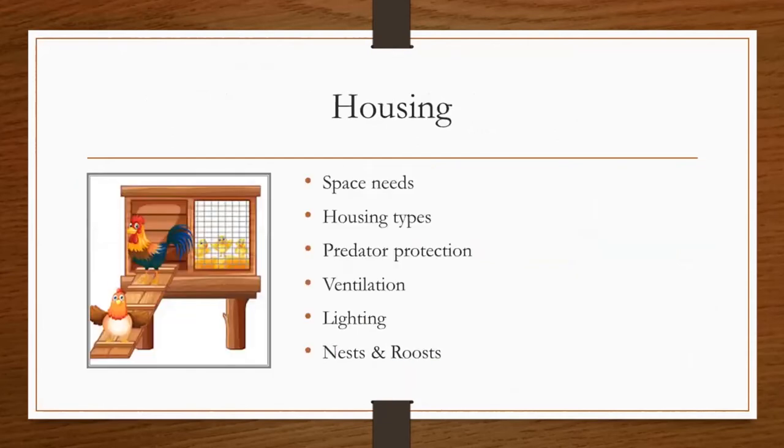Next, we'll cover housing. Housing is a very important part of raising and caring for any animal, as we want to make sure they have adequate shelter and will be protected from any rain, wind, or summer heat. As we go more in depth about housing, we'll be discussing space needs, housing types, predator protection, ventilation, lighting, and nest boxes and roosts, as these are all considerations to think about as you prepare for getting your chickens.